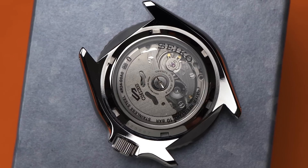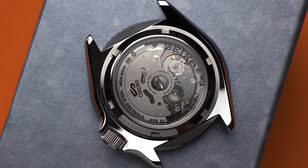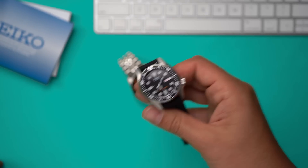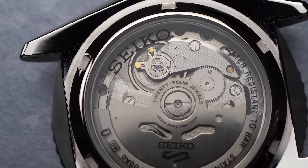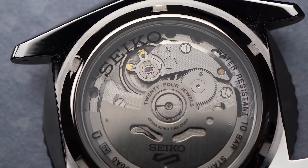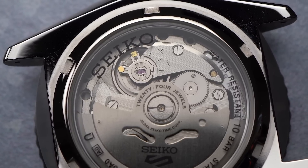Inside the watch is a new movement, the 4R34. Aside from the GMT function, what excites me most about the 4R34 is that it hand-winds. I grew up with the SKX watches, so seeing this case design triggers some upsetting flashbacks of violently shaking a watch to get it running. For the low price, don't expect accuracy or a long power reserve — about 40 hours. If you want to spend three times the money for more accuracy, those options exist, but for under $500, I think you're not going to find a better GMT.